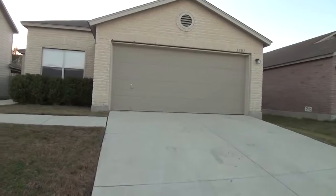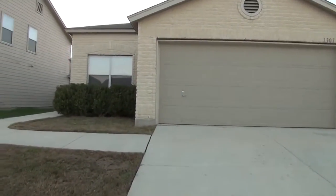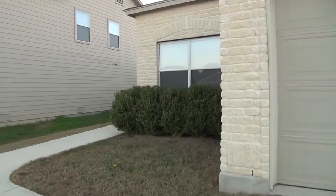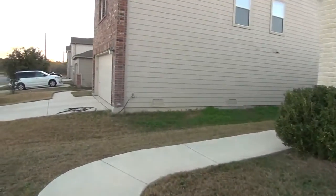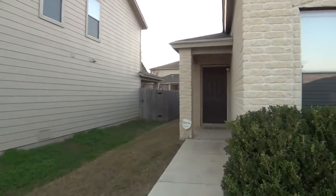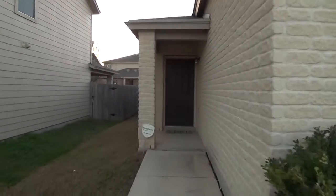We've got a two-car garage up front with a garage door opener. This is a three-bedroom, two-bath, single-story home. Square footage is roughly 1,636 square feet. There's nice brick work here in the front.